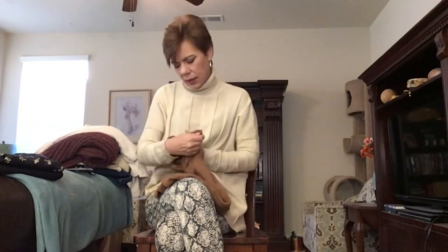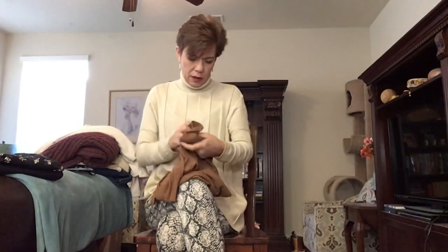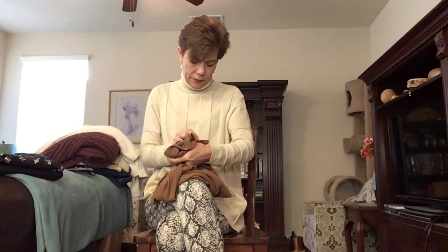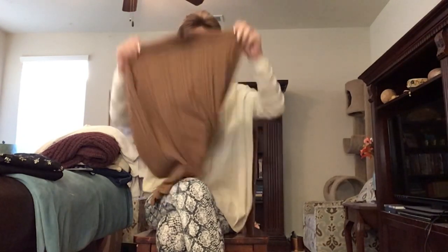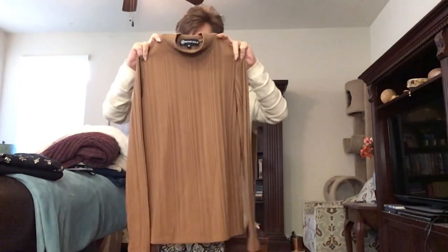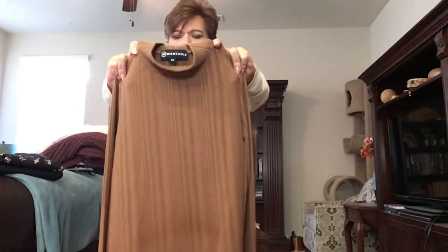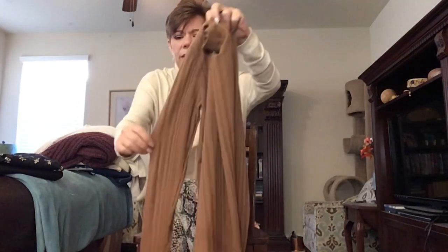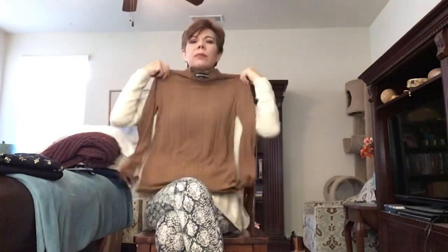This is W by Wantable and they're calling the color Toffee. It is a lovely mock neck with varying size rib to give the material a little bit of interest. Long sleeve, and it looks like it would be a bit of a sleek fit. I'm excited for that one.